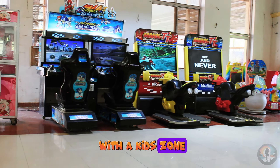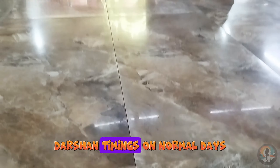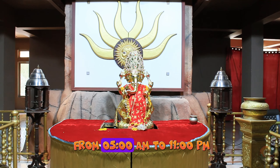It's a spacious area, making it a perfect spot for a peaceful evening with your family. Darshan timings on normal days are from 6 AM to 10 PM, and on special days, the temple darshan remains open from 5 AM to 11 PM.